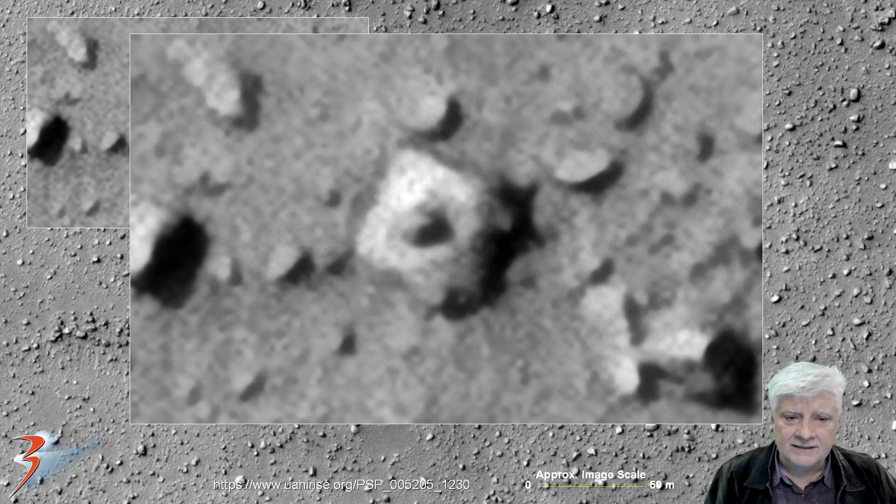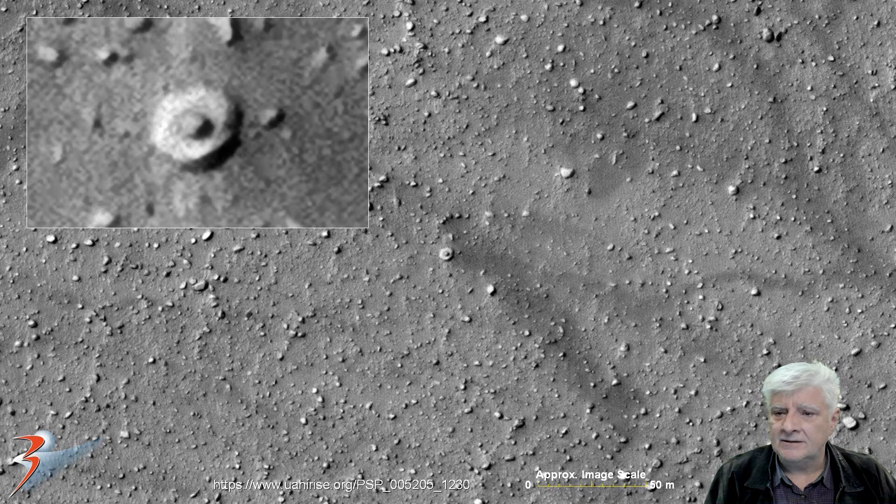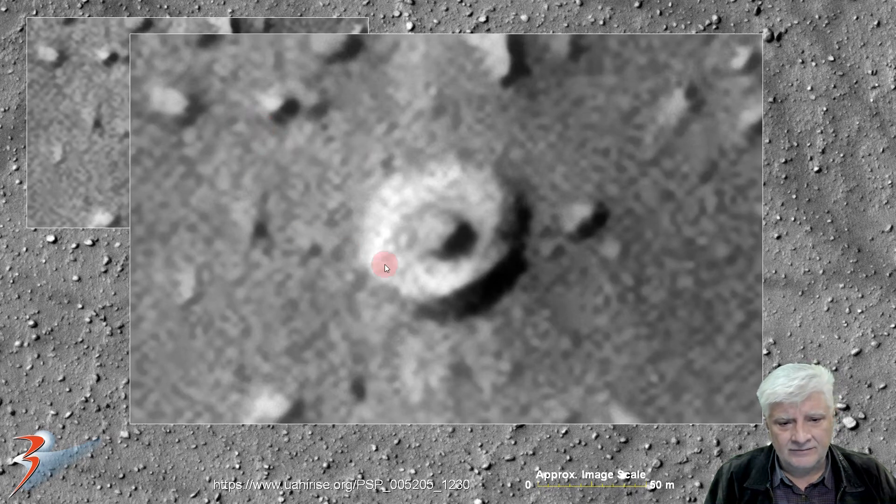Then the usual suspect — a strange square block about six by six meters in size with the customary dome or small protrusion in the center. There's also a strange disc-shaped object here with a protrusion or knob on it, about eight meters across. It's got an almost rectangular shape to it on the right side, highly eroded and partially covered in sand and debris.